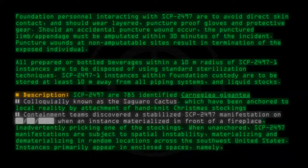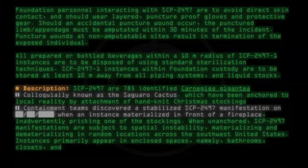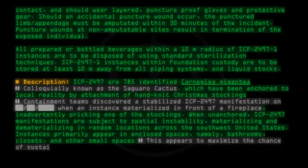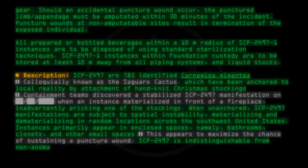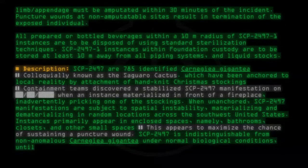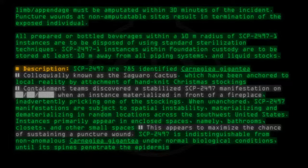Instances primarily appear in enclosed spaces — namely bathrooms, closets, and other small spaces — which appears to maximize the chance of sustaining a puncture wound. SCP-2497 is indistinguishable from non-anomalous Carnegiea gigantea under normal biological conditions until its spines penetrate the epidermis of a human subject.